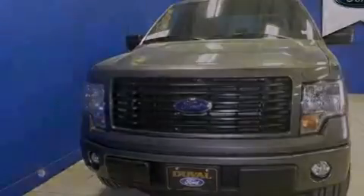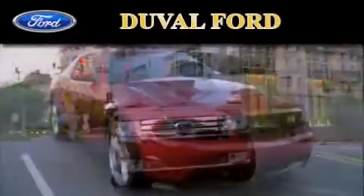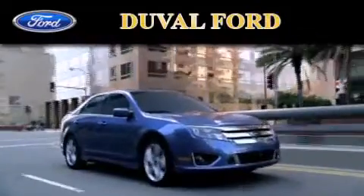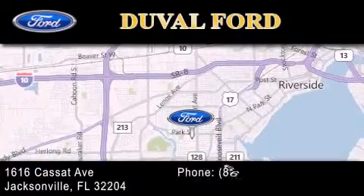Call now to find out how you can own this breathtaking automobile. Duval Ford is located at 1616 Cassat Avenue in Jacksonville. Our goal is to exceed all of your expectations to ensure that you'll return for future visits.